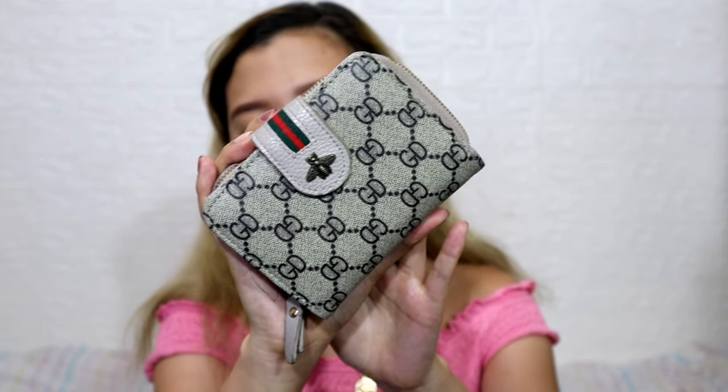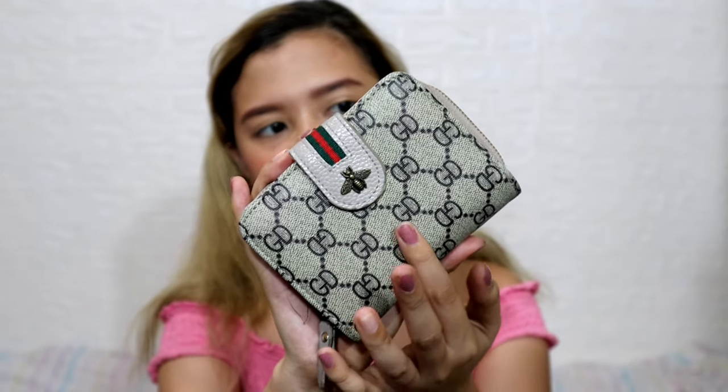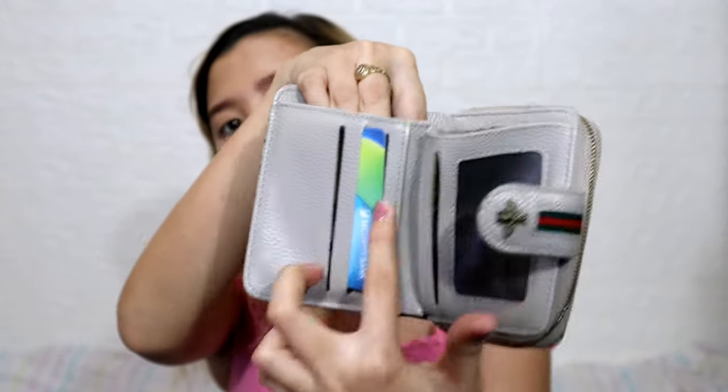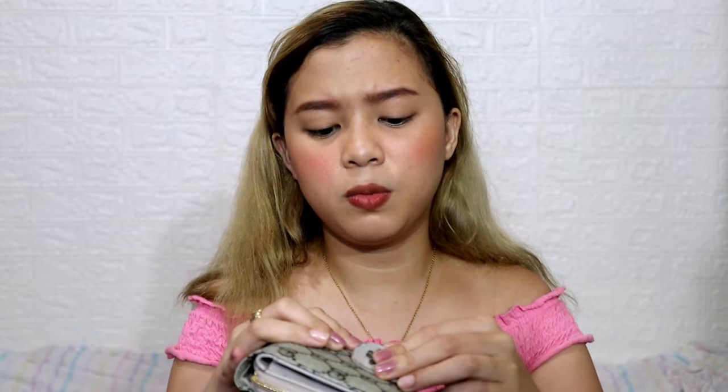It has a Gucci-like color and pattern for only 99 pesos. It has a coin compartment, card slots, and a section for paper bills. I'm not ashamed to say I bought this because I really love the style and color. My other favorite color is green — this wallet is great value.